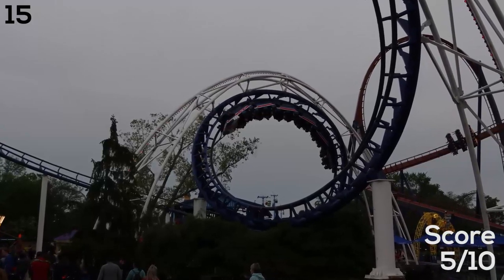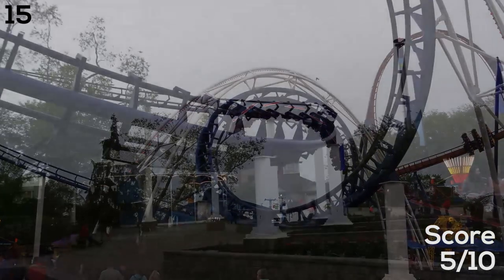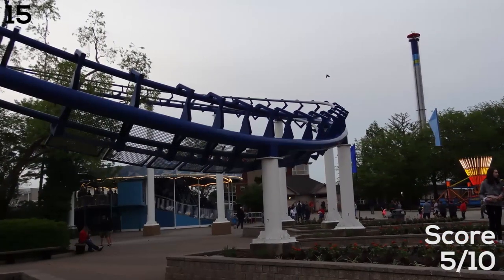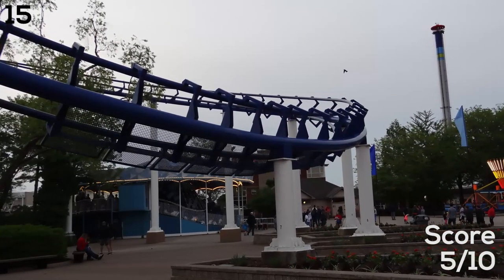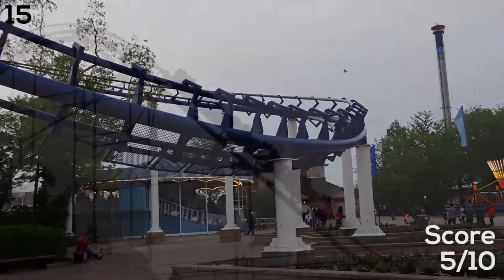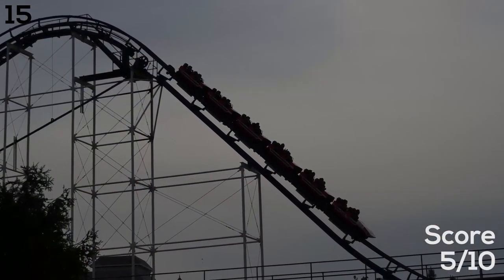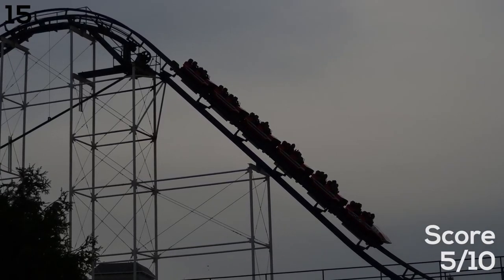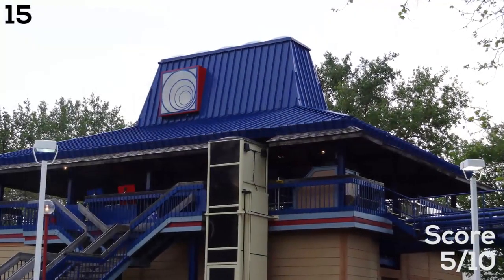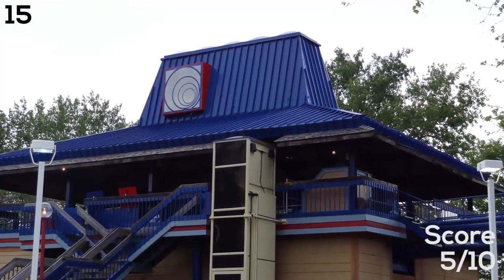At number 15 I have Corkscrew — a very historic ride but not very well liked, and for good reason. I've gotten a few pretty solid rides on it this year but it just has a not very good layout. There is one really good pop of airtime but that might hurt with the over-the-shoulder restraints. You do get your head banged around quite a bit. It's just a typical Arrow Dynamics Corkscrew-type coaster, nothing too special.